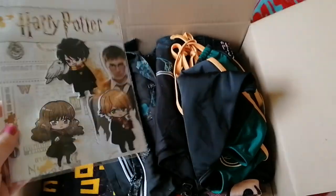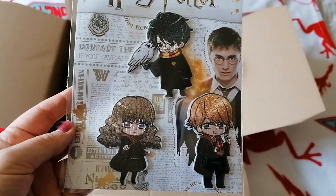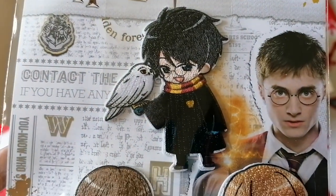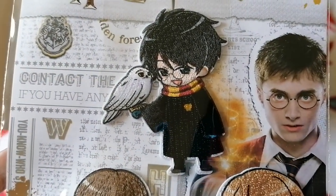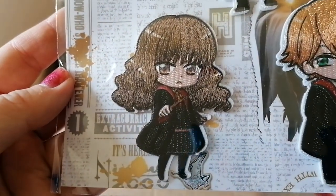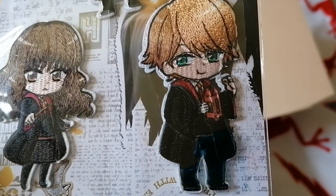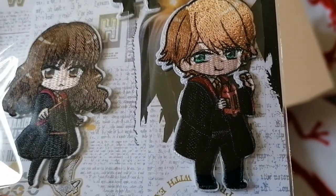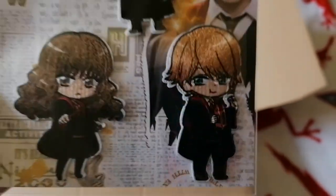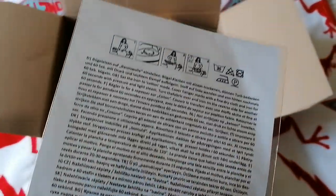So the first item is these super cute iron-on patches which are from Harry Potter. You have Harry with Hedwig wrapped up for Christmas in his Gryffindor scarf, you've got Hermione with her wand, and then Ron eating Bertie Bott's Every Flavour Beans, which is super cute. So yeah, they're just iron-on patches.